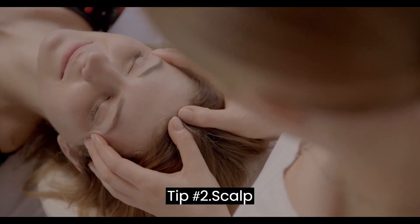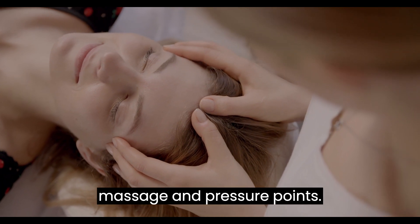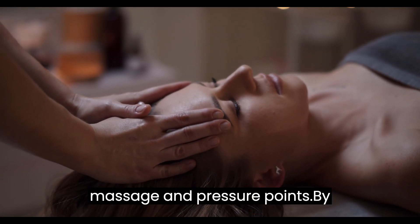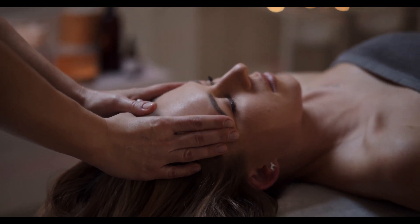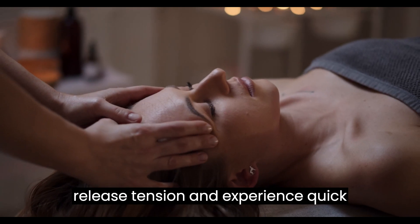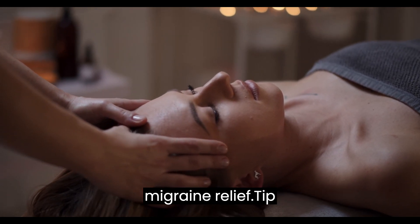Tip number 2: Scalp Massage and Pressure Points. Unlock the soothing magic of scalp massage and pressure points. By applying gentle pressure to specific areas of your scalp and temples, you can release tension and experience quick migraine relief.